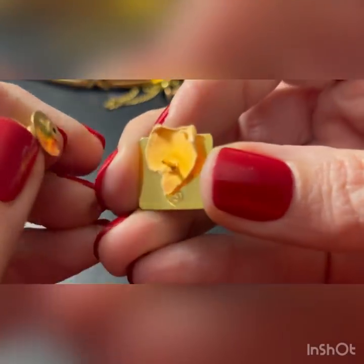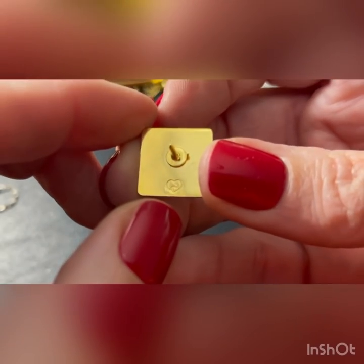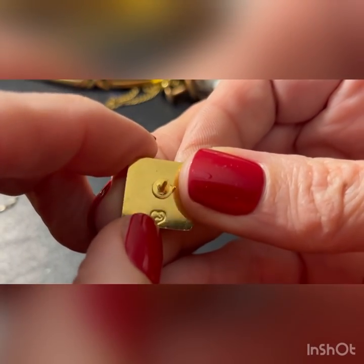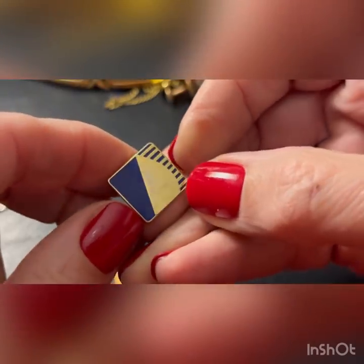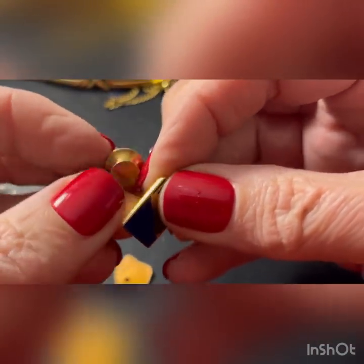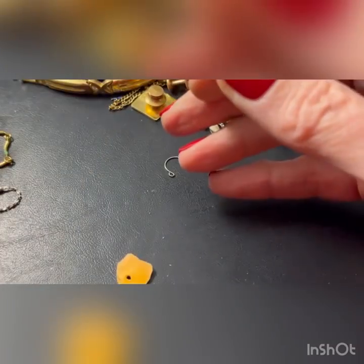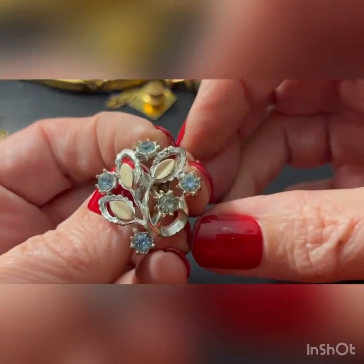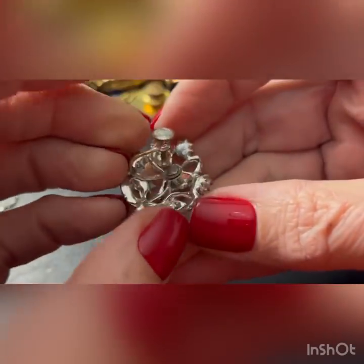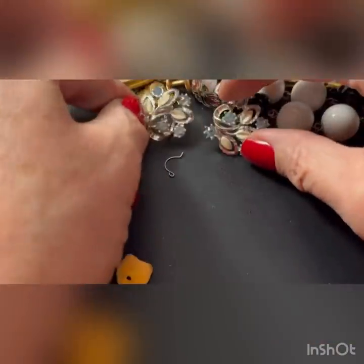I bet that means something but I don't know what. I'm not sure what that is - something to do with something. I'm making that prediction. I see the other earring here - that's pretty. A little enamel and blue stones. It's got some wear but really reminds me of Koro.